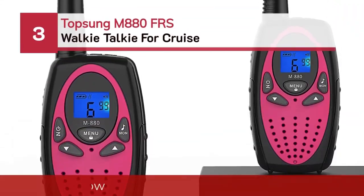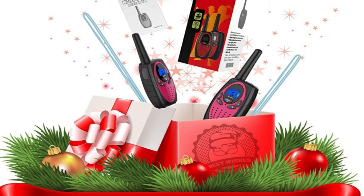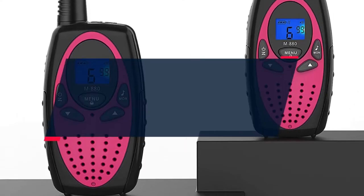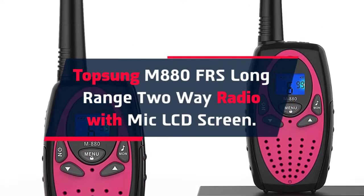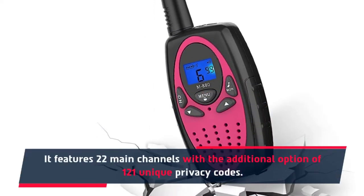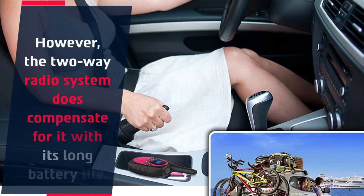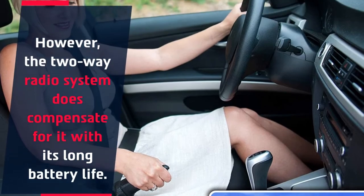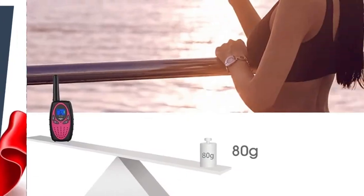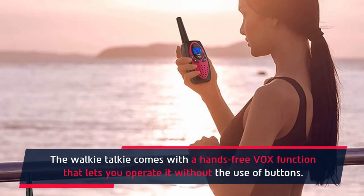Number 3: Topsung M880 FRS walkie-talkie for cruise. The Topsung M880 is a long-range two-way radio with a mic and LCD screen. It features 22 main channels with the additional option of 121 unique privacy codes. The two-way radio compensates with its long battery life. The Topsung has designed the walkie-talkie to be compact and playful. It also comes with a hands-free VOX function that lets you operate it without the use of buttons.